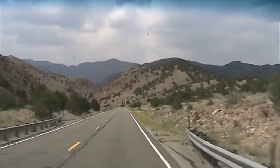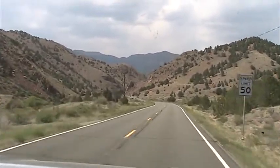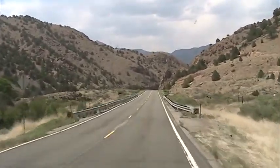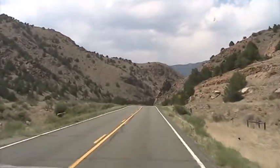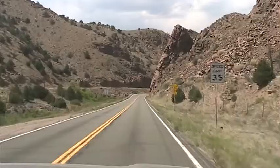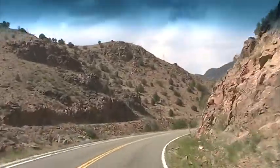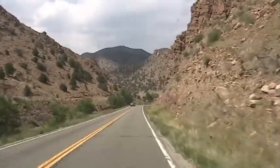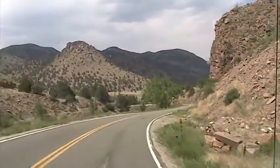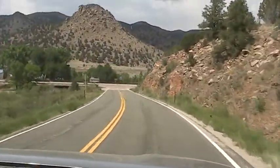I wish you could come up on Highway 53 south. It's probably past this cut right here. So, here we go — there it is.